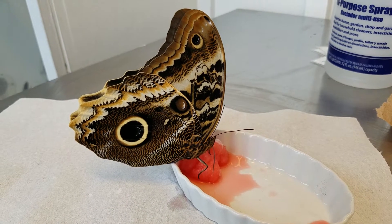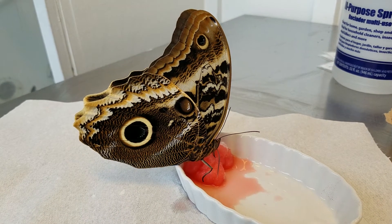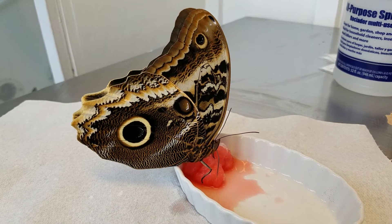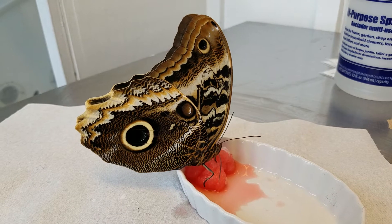Hi everyone, it's Nina from Franklin Park Conservatory, and I have a butterfly today that I'd really like to show off to you. It is called a magnificent owl, and you'll find it in places like Mexico, Central America, and South America.